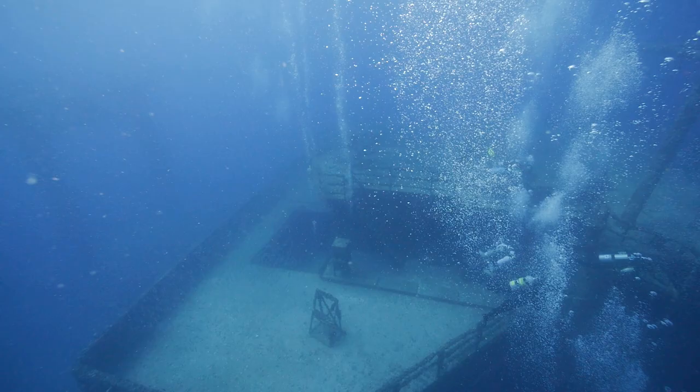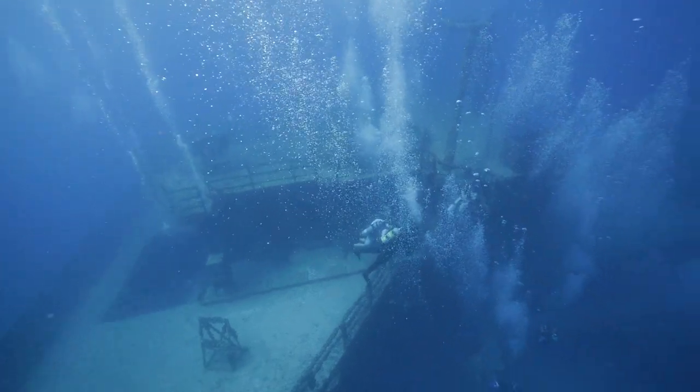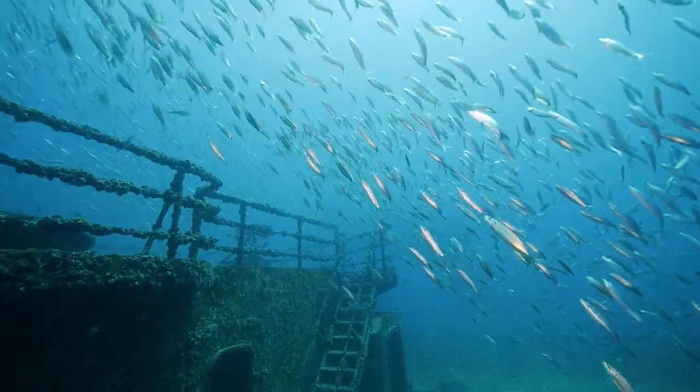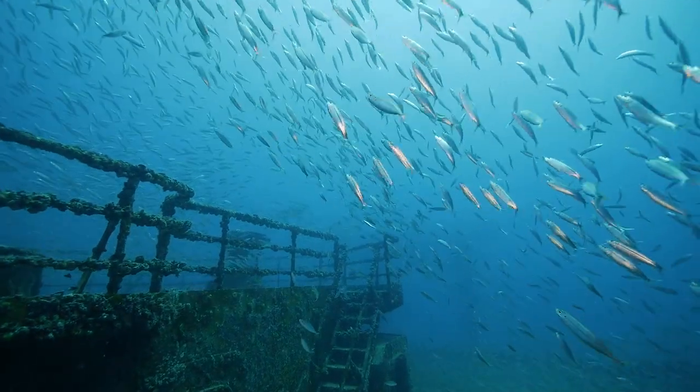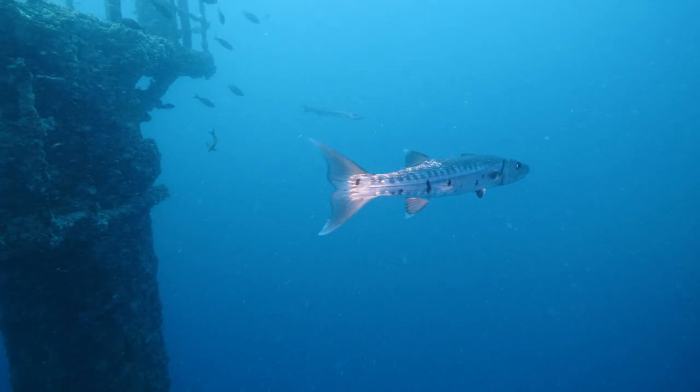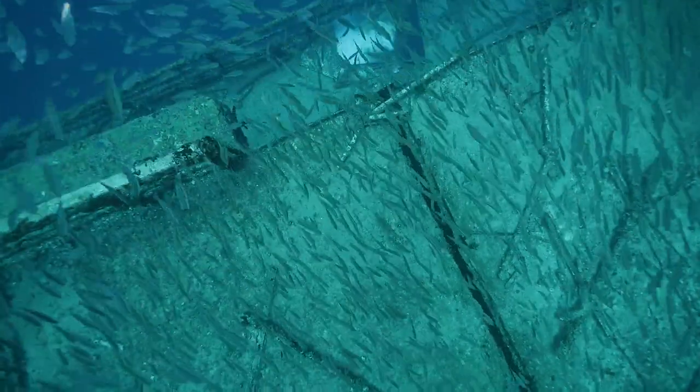Before the Vandenberg was there it looked like the surface of the moon. Now it's two football fields long and ten stories tall. There are 200 species of fish living on the Vandenberg that weren't there before she was deployed, and invertebrates in their uncounted millions.